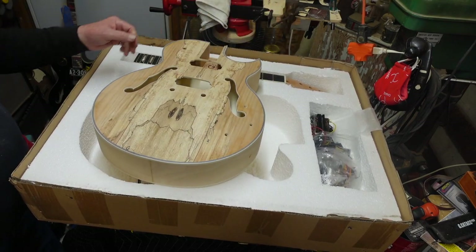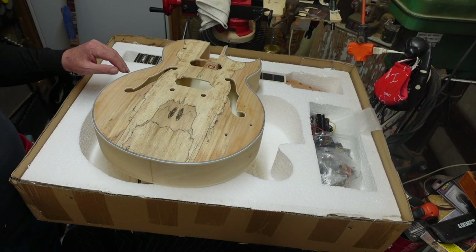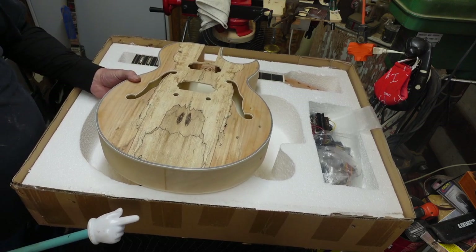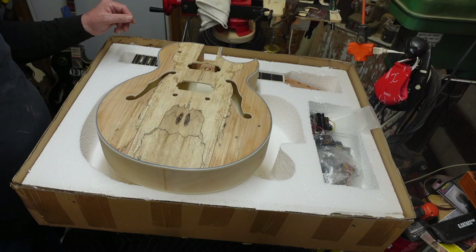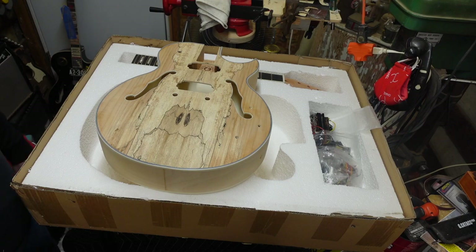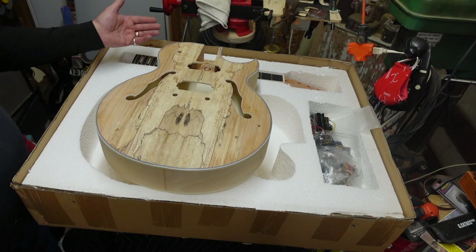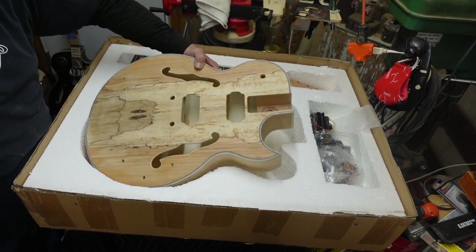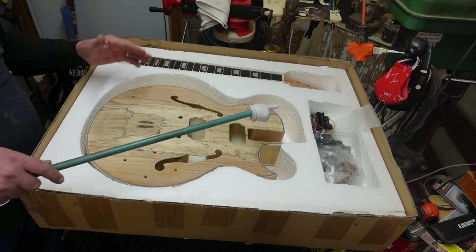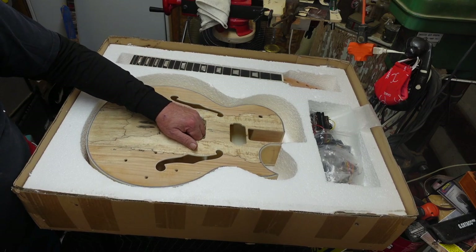Look at this body. The guitar body didn't start this way — this is spalted maple. They bookended two pieces of wood so the decay pattern shows. There's something called CODIT: compartmentalization of decay in trees, where trees wall off damage with barrier walls. You can get a number of kit types and body styles from Guitar Kit World. In this pocket you have everything you need — all the electronics, strings, and a cable that will plug into an amp.